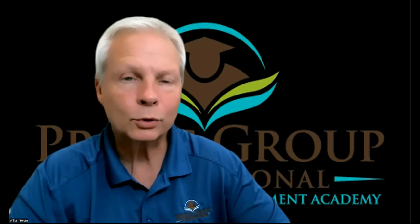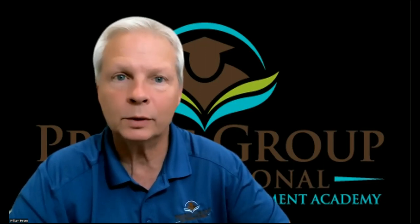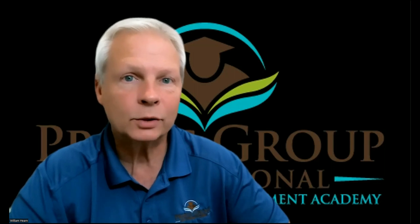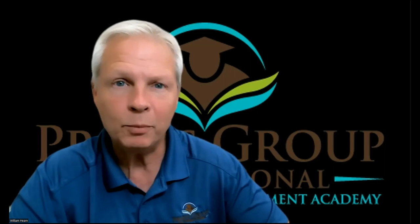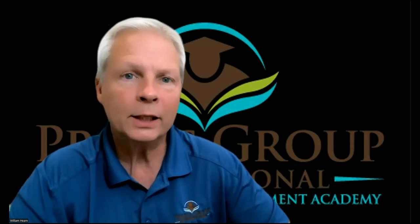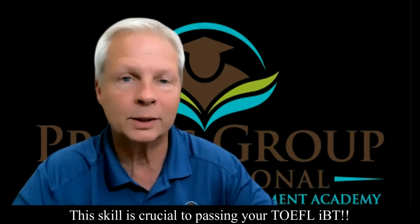Hello and welcome again to Practice Group International, where I teach you exactly what ETS requires of you to earn a respectable passing score on your TOEFL IBT. My name is Mr. Hearn, and I am your TOEFL tutor. In this video, I'm going to teach you a skill I call sentence simplification.